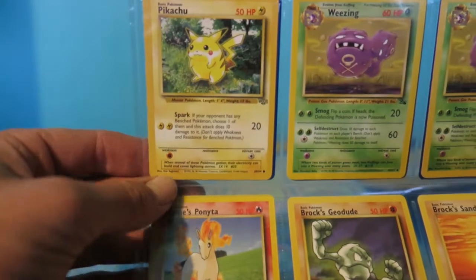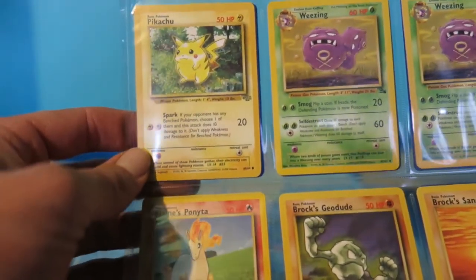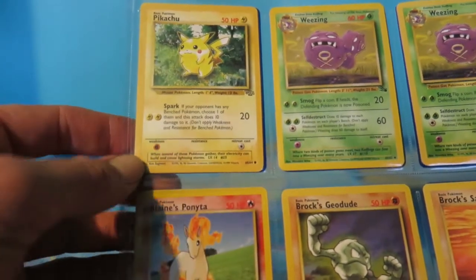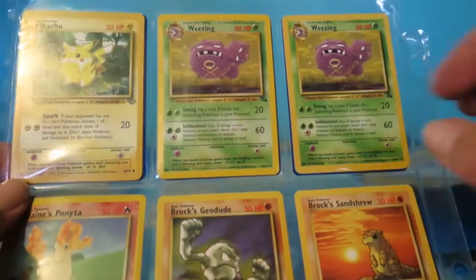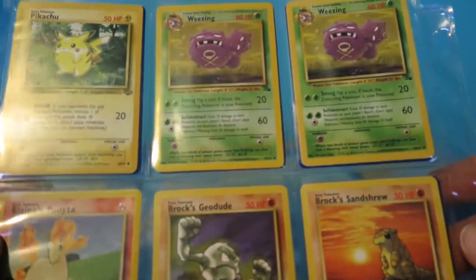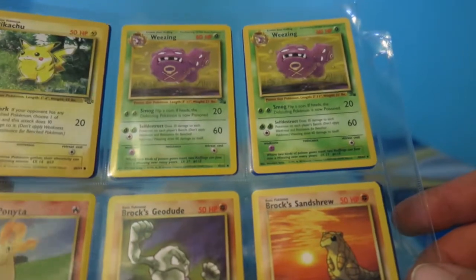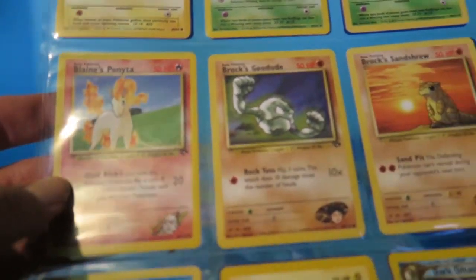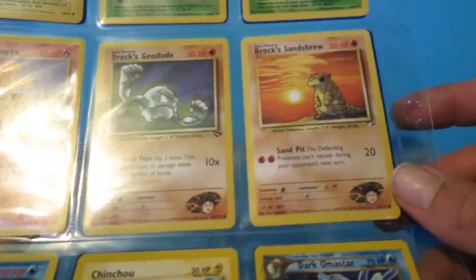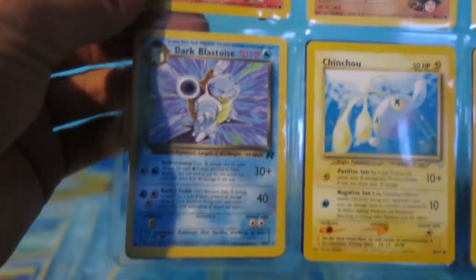We got the notorious Pikachu card - I feel like everyone back in the day had this one. We got double Wheezings - not sure why he had to show off both, but maybe he was actually setting up for that Wheezing and Koffing deck. We got Blaine's Ponyta, Brock's Geodude, Brock's Sandshrew, and then we got ourselves a Dark Blastoise - look at that guy right there!